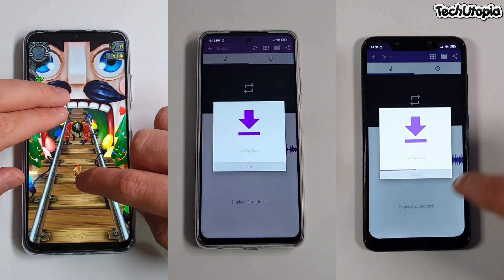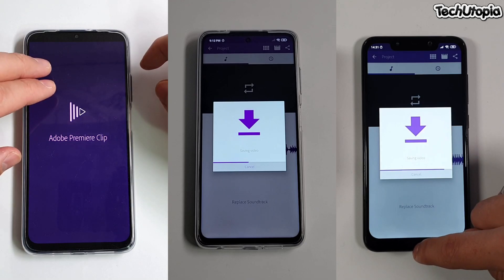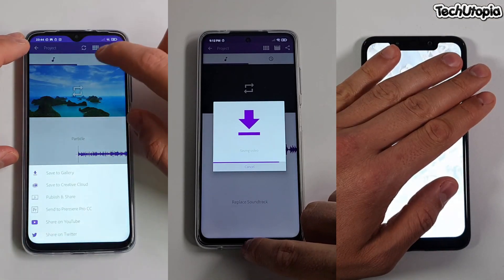I'm doing exactly the same test with every single smartphone which was in my hand, whether it's a $150, $200, $300 phone or a $1,000 phone.